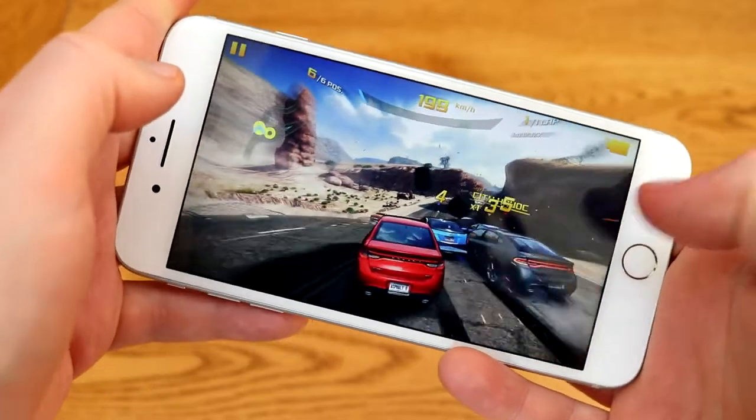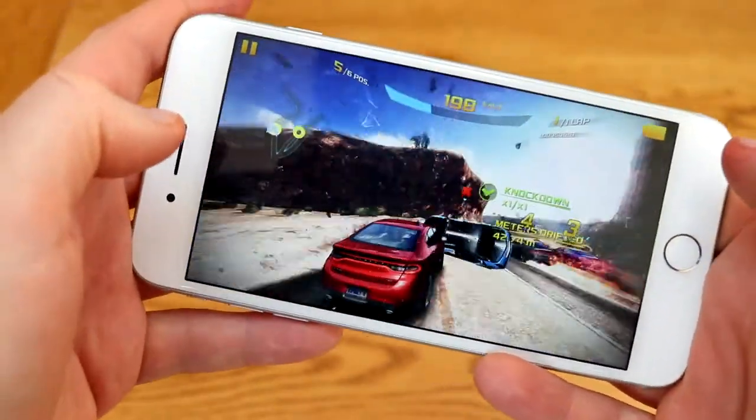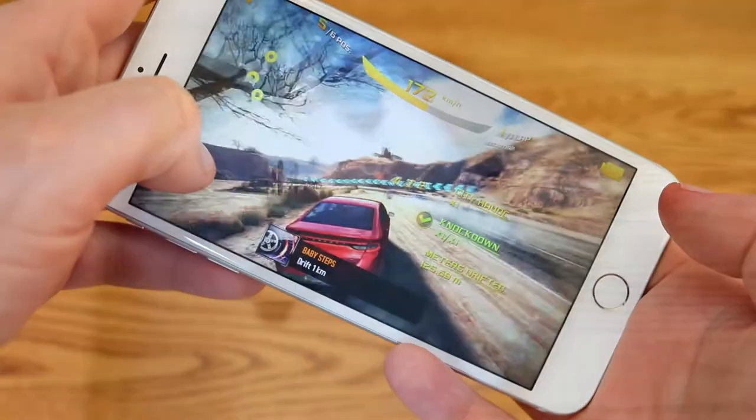You'll see in a second when I smash into a car, this will go into a slow-mo mode. You get loads of detail on the large screen — it's a great gaming phone.